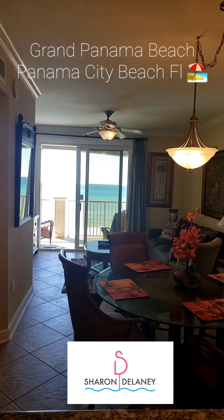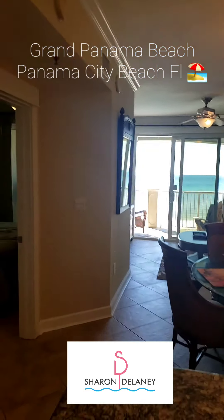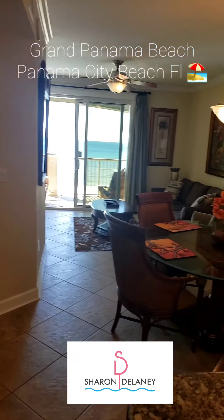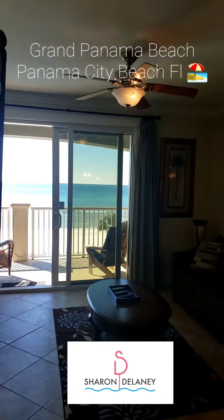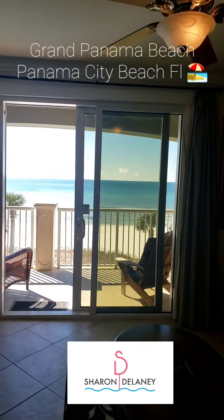The HOAs are very reasonable. For this particular unit it's only $516 a month. Thank you guys for viewing this. If you have any questions about investment properties — if you watch any of my other videos, you know that I own several investment properties out on the beach.